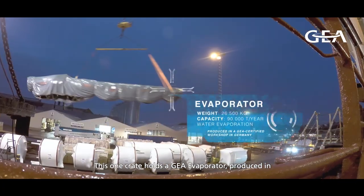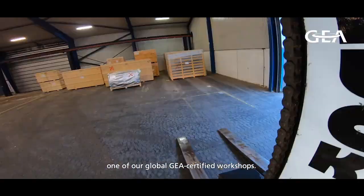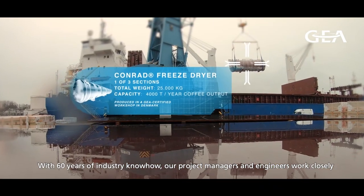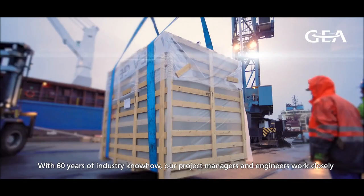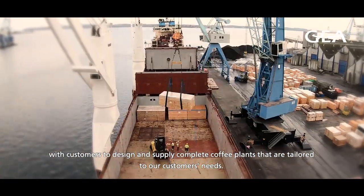This one crate holds a gear evaporator, produced in one of our global gear-certified workshops. With 60 years of industry know-how, our project managers and engineers work closely with customers to design and supply complete coffee plants that are tailored to our customers' needs.